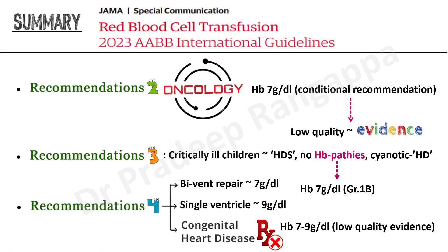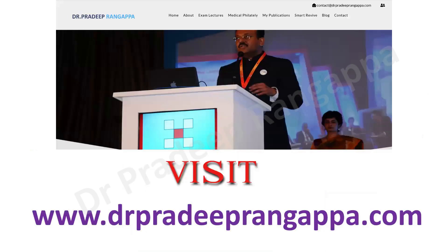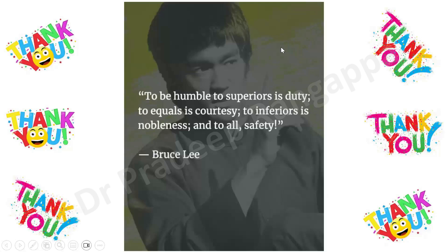The take-home message for trainees: seven grams per deciliter is good enough at this point in time, as all studies show no difference between maintaining 7 or 9. However, the MINT trial may open up new perspectives, as there are signals pointing toward benefit with a more liberal approach. Thank you all. I request you to submit your work to the Journal of Acute Care, which comes out every three months.